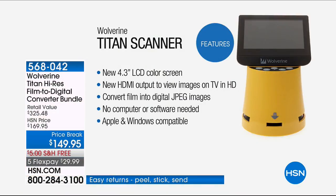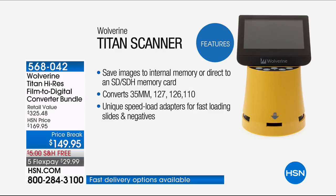You don't need a computer for this. You don't need Wi-Fi — it's a standalone product. It's called the Wolverine Titan, and it has a new 4.3-inch LCD color screen. You can view those negatives in seconds, and it even has an HDMI output so you can view them on your TV. You can convert all your film into digital JPEG images without a computer. It's Apple or Windows compatible, and you can save them into internal memory onto an SD card.